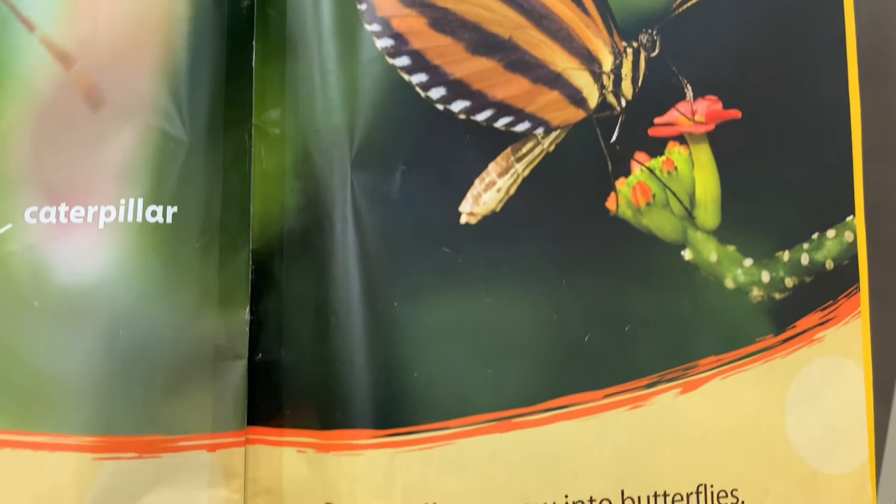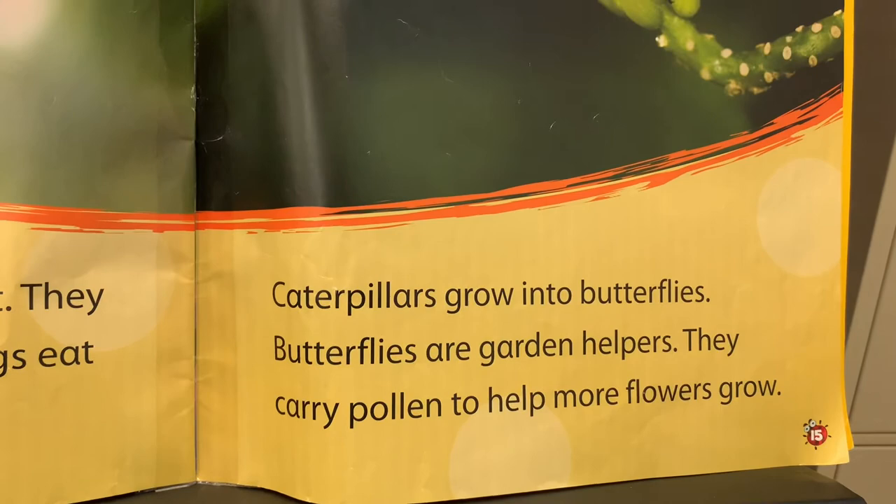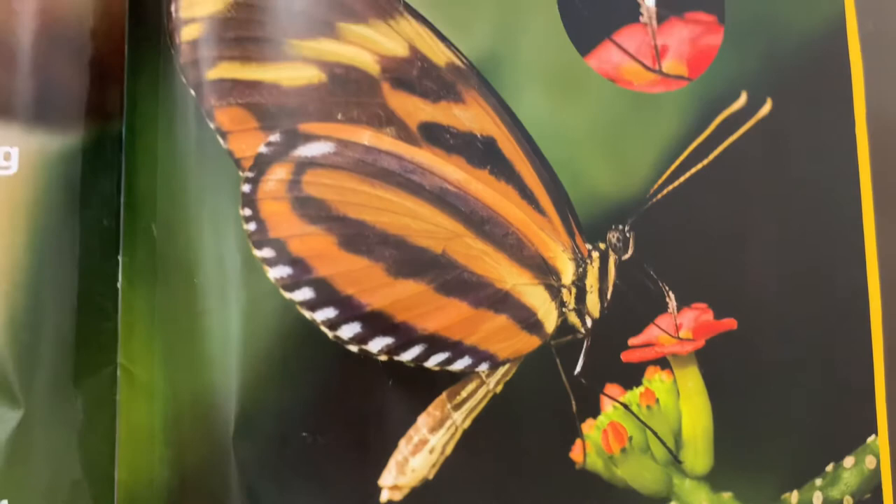Caterpillars grow into butterflies. Butterflies are garden helpers. They carry pollen to help more flowers grow.